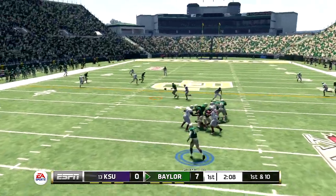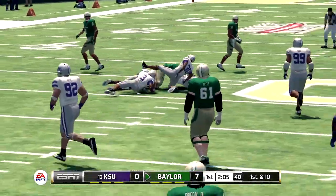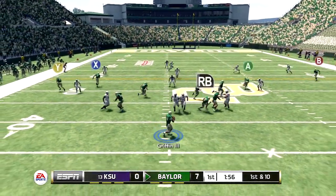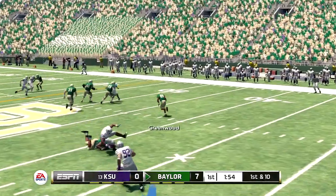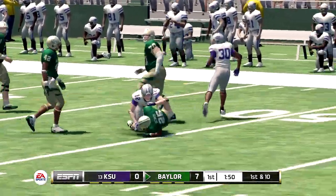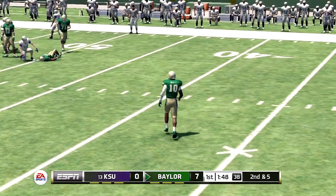Back to pass — tackled around the 47, first down.